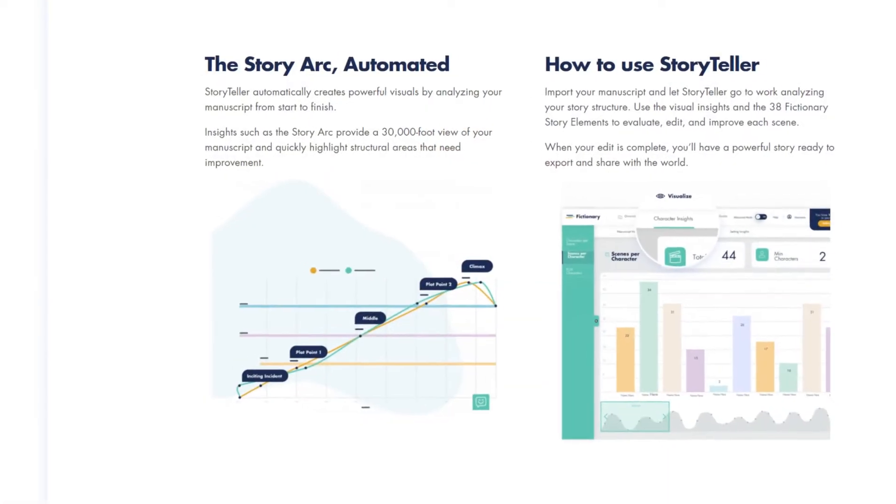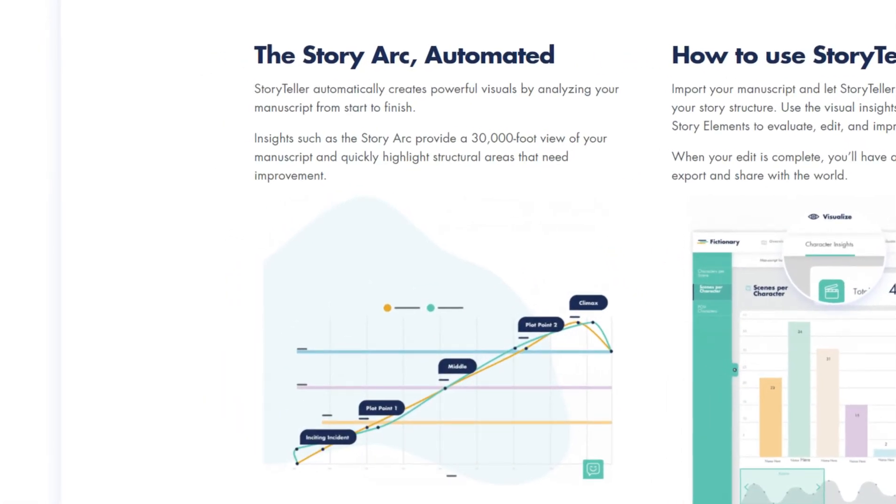Coming back to Fictionary, there's a lot in this app and it'll take me some time to figure it all out. But what I am absolutely enjoying is their graph feature, which shows where your plot points are falling in comparison with where they should be. Visually seeing this is surprisingly helpful. I feel if I take the time and put in all the detailed information, this app will be able to give better feedback. Try the free version — I don't see any harm.